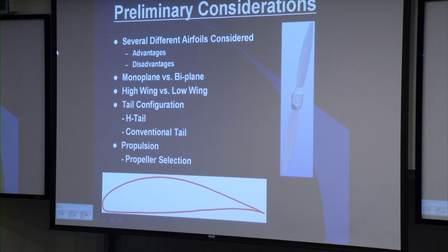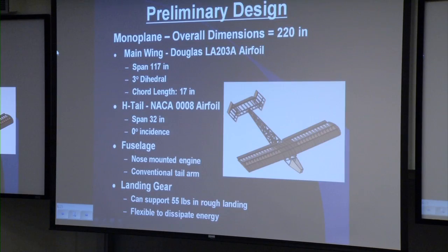After extensive research into aerodynamics, we began to look at several different airfoils along with their advantages and disadvantages, and several configurations for the airplane. For example, monoplane versus biplane, high-wing versus low-wing configuration. We also looked at the H-tail and the conventional tail, and finally different propellers to select. These were all considered in the preliminary design, which will now be discussed.